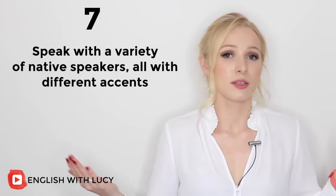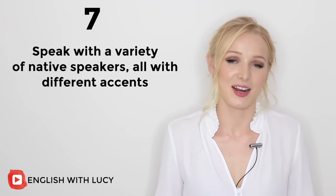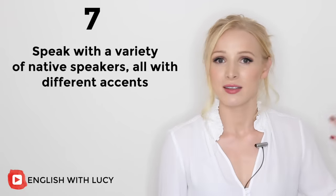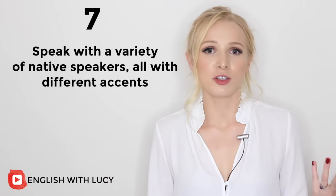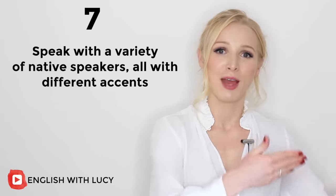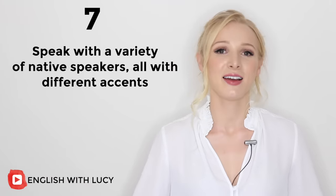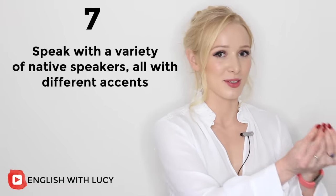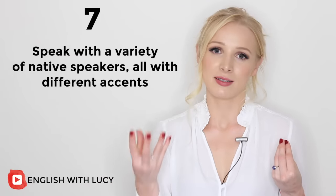A great example is my poor mother. She struggles so badly when it comes to understanding different accents — Scottish accents, Irish accents, Spanish people speaking English. She is surrounded by mainly English people who all speak the same accent and she really, really struggles. I, however, have been to many different countries, had students from all over the world, and lived in different locations, and I find it very easy to understand different accents. We have the same genetics and the same upbringing to a certain point, but because I listen to speakers with lots of different accents, I am able to understand and she isn't.